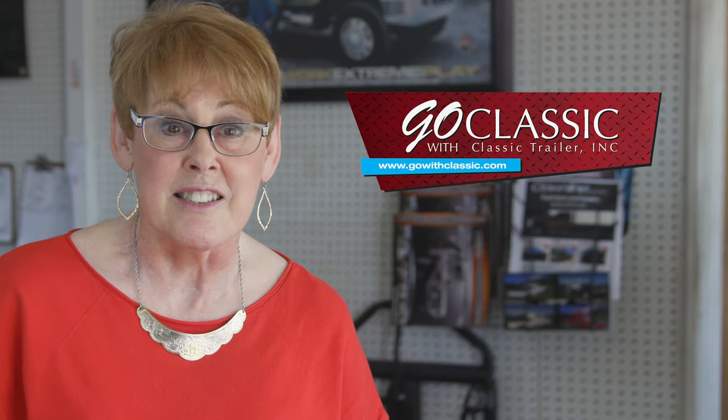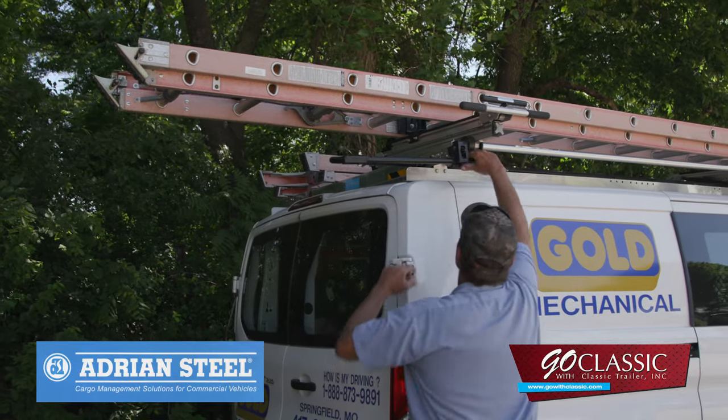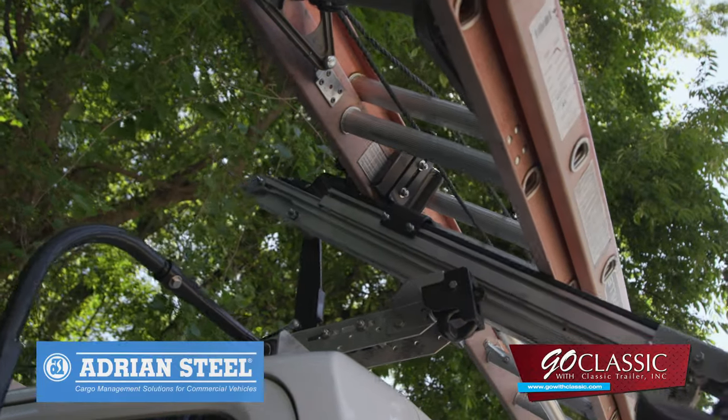Trust your cargo storage solutions to Classic Trailer. Our Adrian Steel ladder racks are designed with ergonomics and user safety in mind.